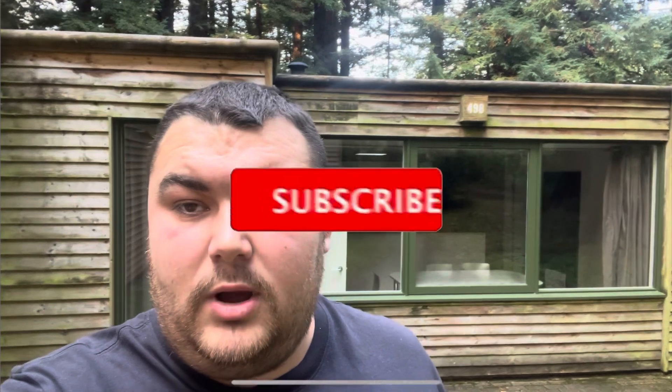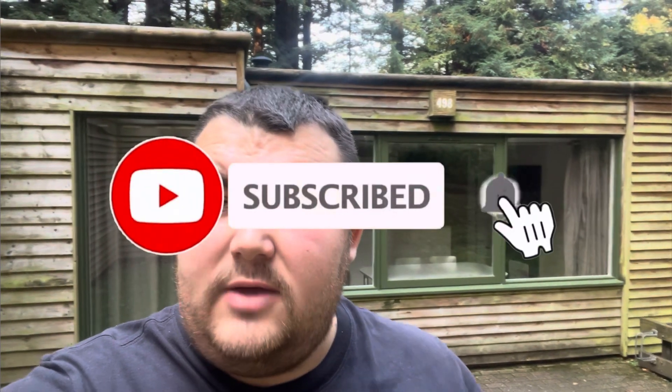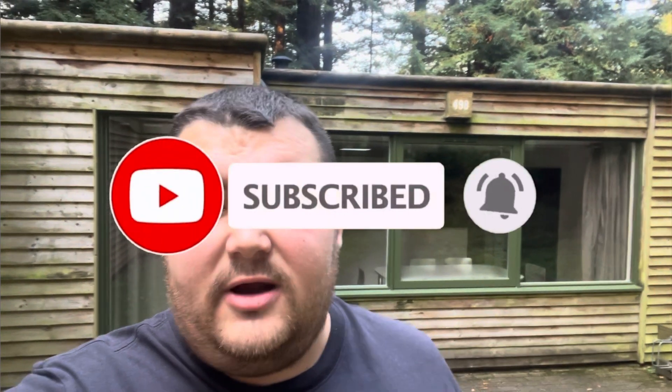I'll be taking you around, showing you everything that you get for what you pay for. I'll give you the prices on what I paid for this as well. I'm staying here with two friends. Before I start, please subscribe to the channel for more upcoming content, turn that notification bell on so you're notified when a video goes live, and please smash a like on this video. Let's get into this tour.